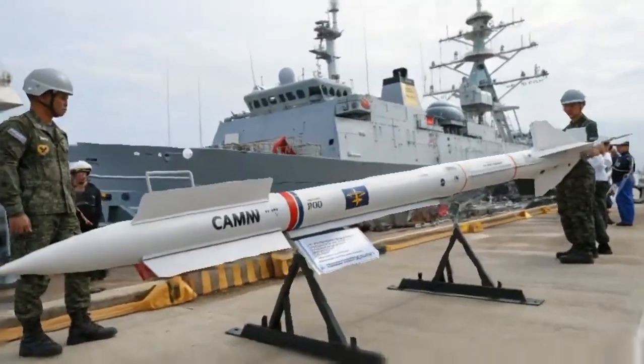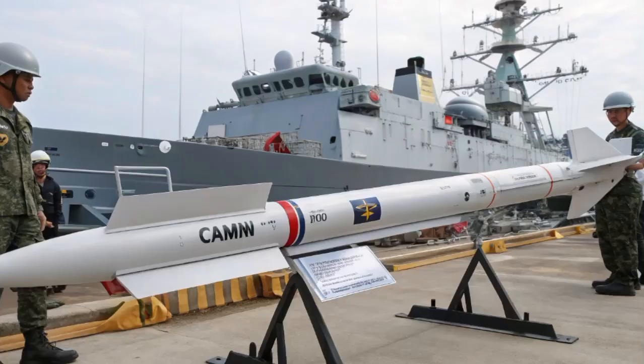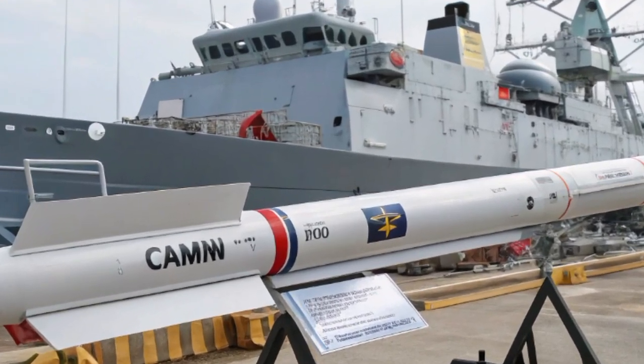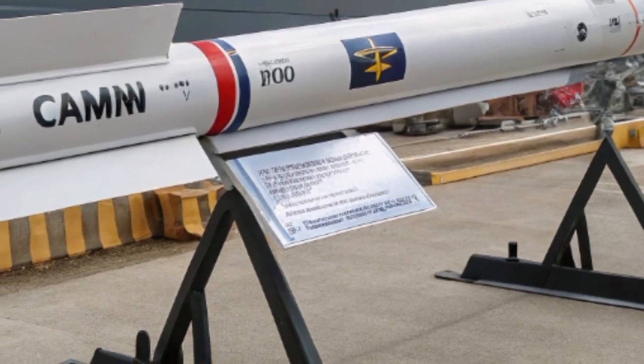Welcome back to the Revline. CAMM — Common Anti-Air Modular Missile — for Future Naval Use Philippines 2026. Today we dive deep into one of the most talked about naval air defense systems set to shape modern fleet protection, the Common Anti-Air Modular Missile, or CAMM.